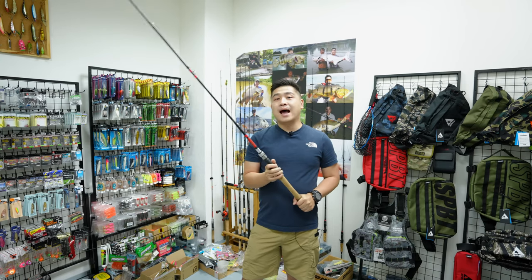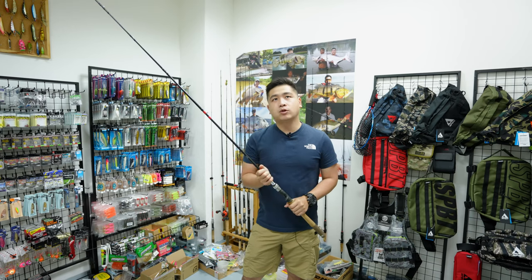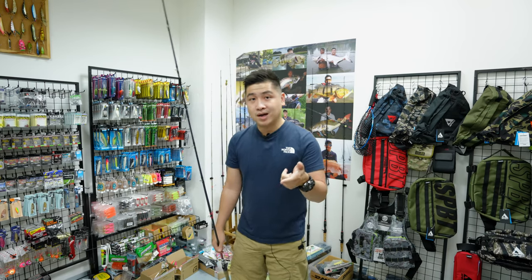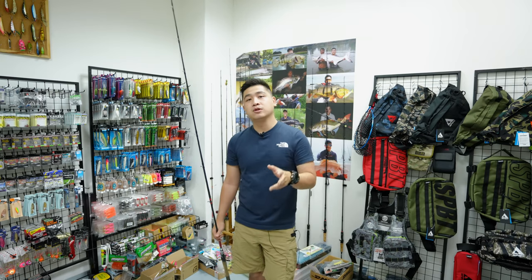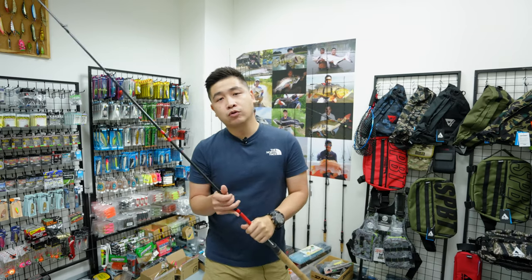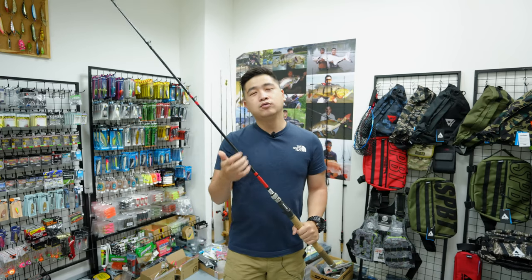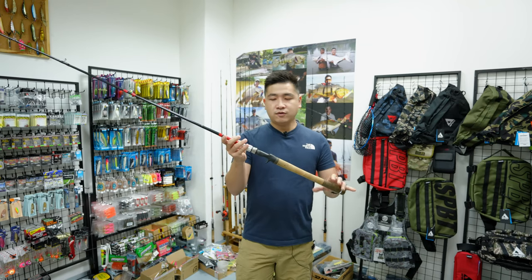One thing I want to share about Hueco rods is that they came out with the normal expedition models first - the 610, 511, 510, 611, 710, 711. Those are the primary models, meaning first edition - when the brand started these were the first few models. One unique point is that all Hueco rods are travel rods. They also do some pole rods which I categorize as travel rods as well.